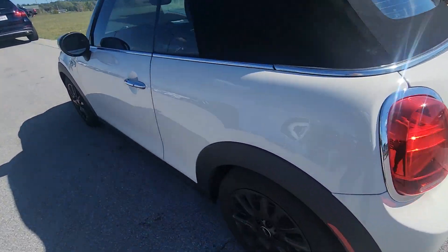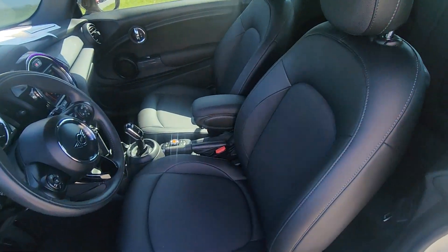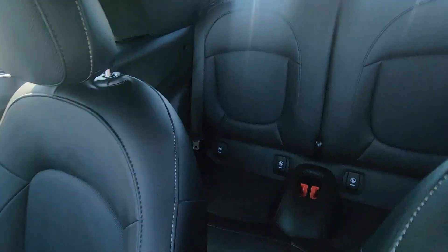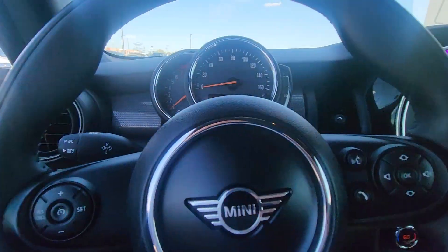Let's move on to the interior. Right out the gate you're not gonna notice any wear or tear here in the leather — it's fantastic. I'm gonna show you the back seat right there, awesome.